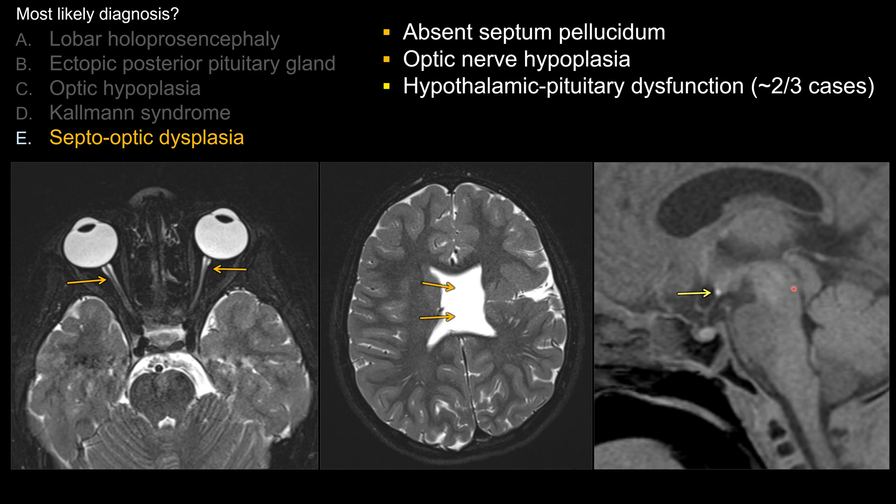Patients tend to present with endocrine dysfunction — that's an important point for board exam. Now let's look at some of the choices that are not the best answer in this case.